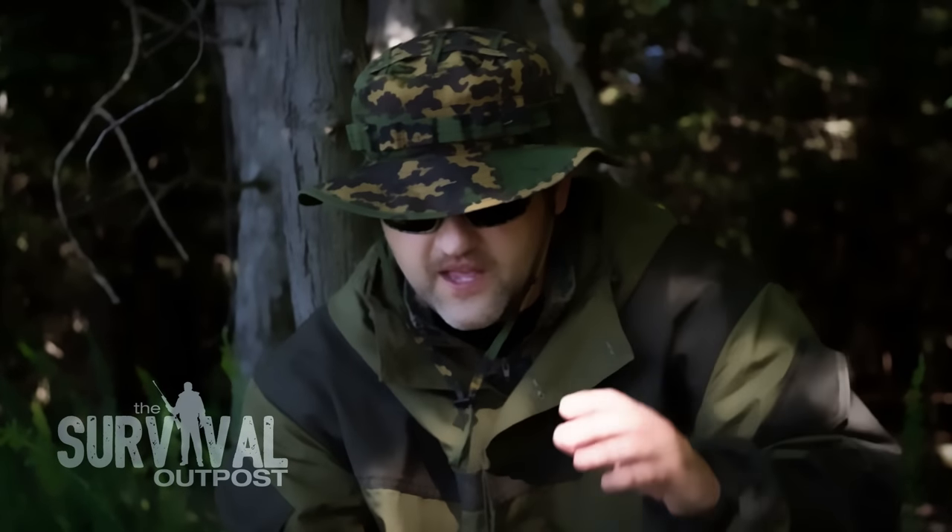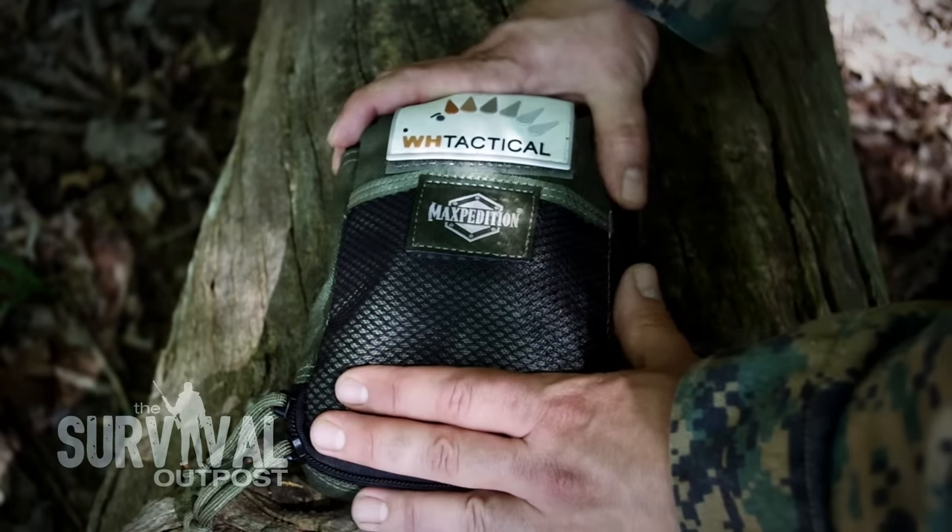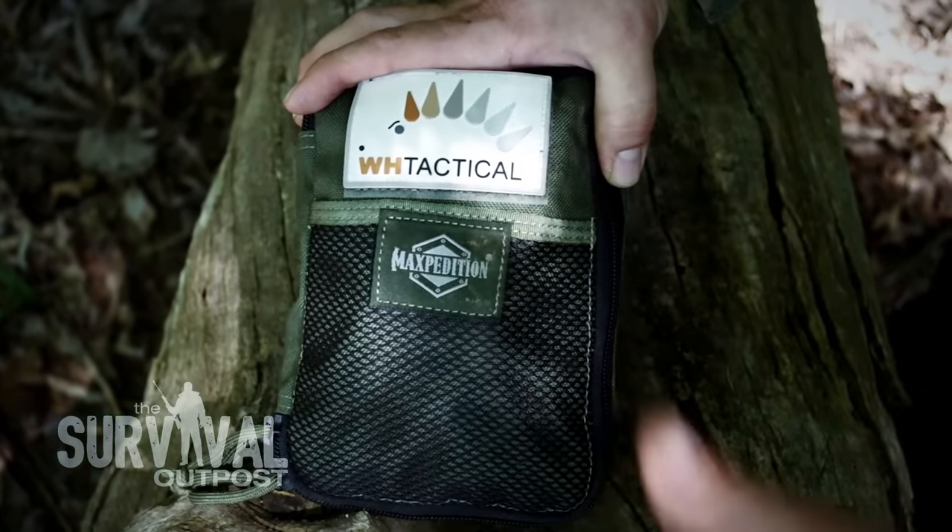I'm pretty impressed, to be honest. So let's go ahead and open this up and I'll show you all the awesome stuff inside — a water filter, a mag bar, a compass — and they're all quality pieces of gear. Let's get down to it. Let's start with the pouch, which is made by Maxpedition.